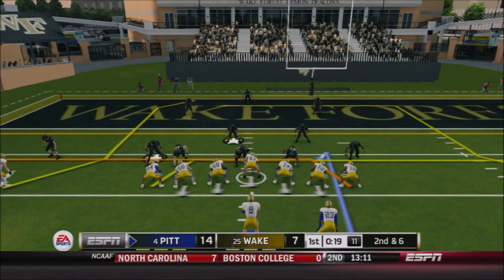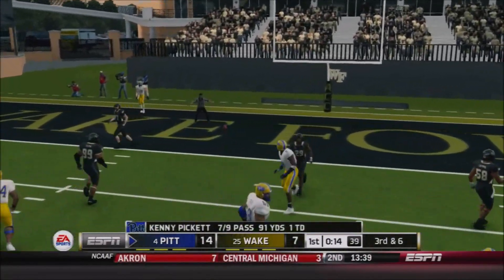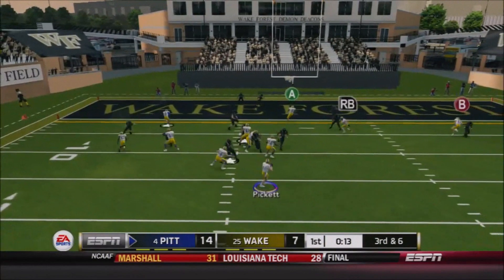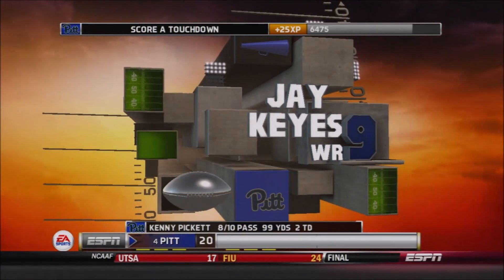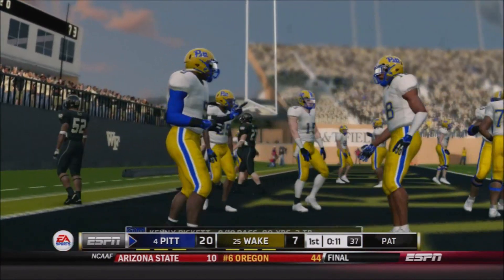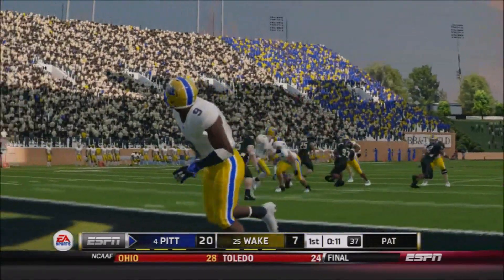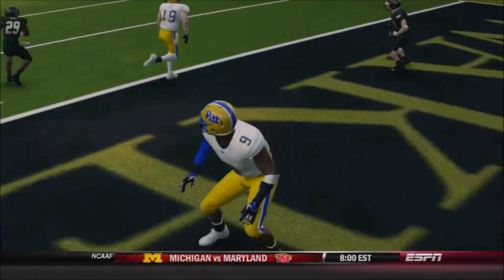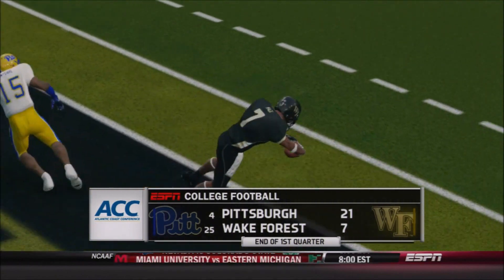Second and six for Pitt as the first quarter winds down. Two tight end set but Pickett's in the shotgun — he rolls out to his right, looks, throws, but is knocked away — hit as he throws and falls incomplete. Third and six now for Pitt with 14 seconds left in the first quarter. Pickett back — has him and he's open — it's Jay Keyes! Third time is the charm and he's got the hat trick of touchdowns in the first quarter. How does Jay Keyes continue to find himself wide open in the end zone? Pickett did a great job progressing through his routes. 21 for Pitt, 7 for Wake Forest — Pitt leading by two touchdowns at the end of the first quarter.